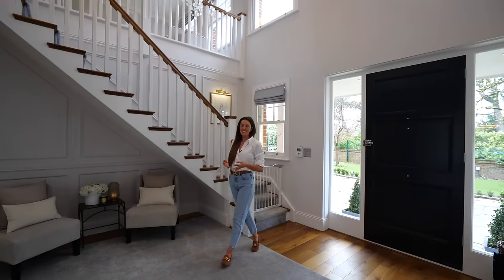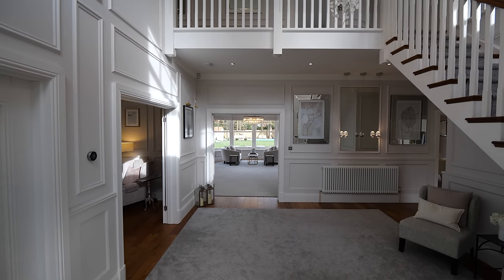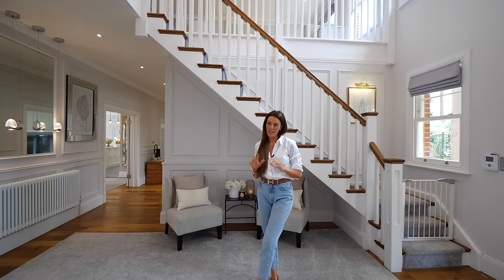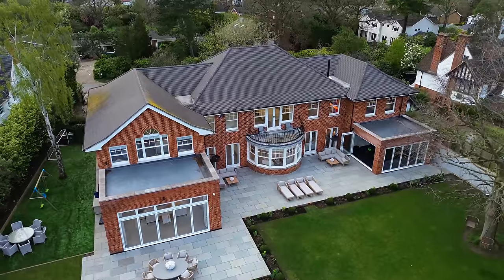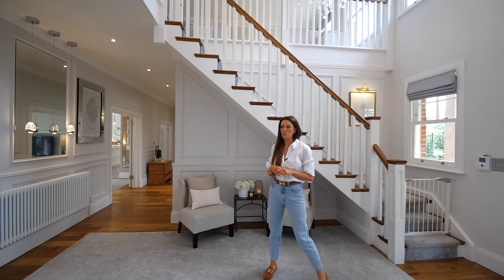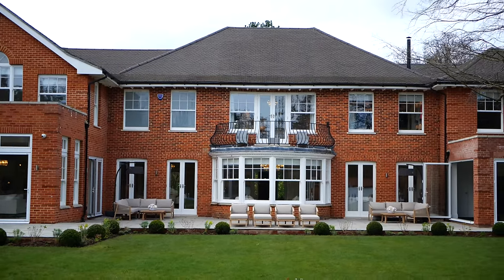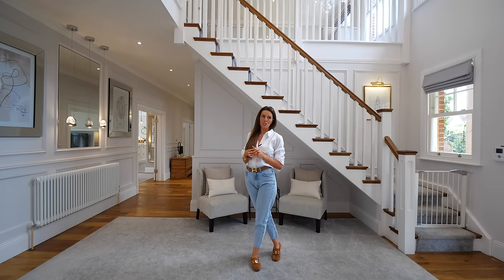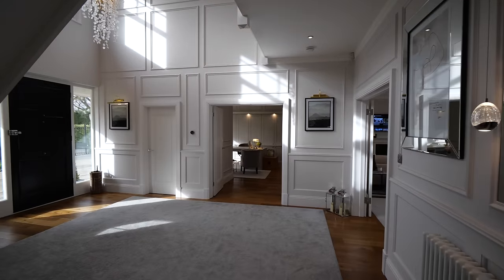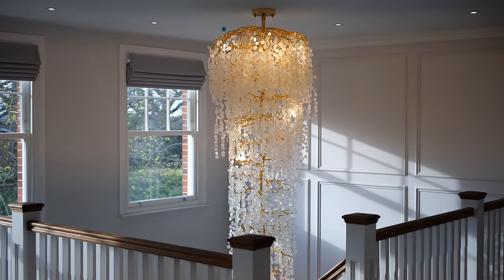So welcome inside. This is my entrance hall. I absolutely loved this when I first viewed the house and it was a huge selling point for me. The house was built in the 1950s and it started as just the centre part of the building — they added on the left wing and the right wing. So I think it's doubled in size since it was built. We have 58 windows and doors in total, which is a real pain when you're locking up at night, but the light that floods in is incredible. It just feels like a really happy house.